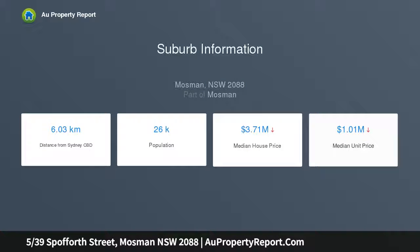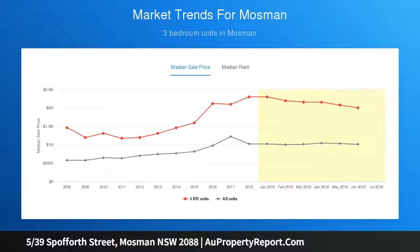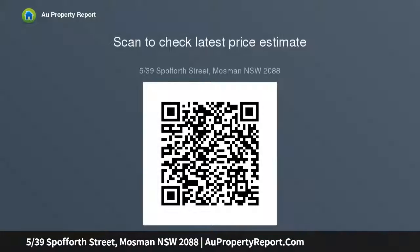Open plan living and dining space framed by leadlight windows, impressive newly polished original floorboards throughout, oversized bedrooms with built-in robes, and a separate study space. New gas kitchen with high-end Miele appliances and copious storage, and a brand new bathroom with stunning contemporary black fixtures.